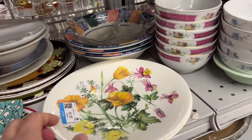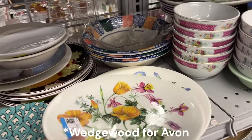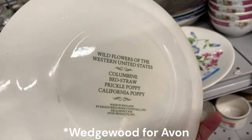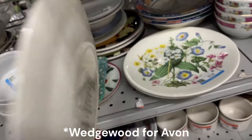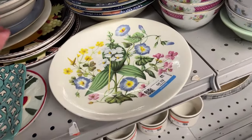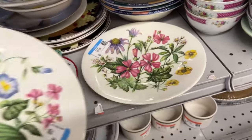This pretty little plate is $3. It is made in England, very good quality, and there are three with different floral designs — very pretty.